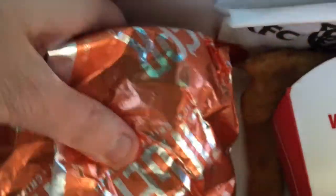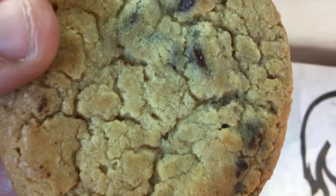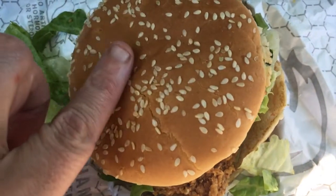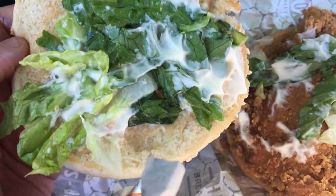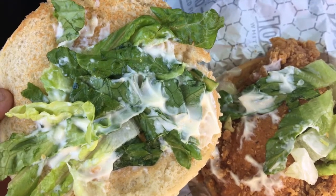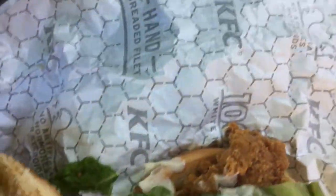Alright, here's a close-up on the Zinger chicken sandwich. They have a sesame seed bun. It looks like we have some mayonnaise and some lettuce — doesn't look too bad. I saw Joey's review video on this sandwich and the lettuce looked really gross, but this one looks pretty good. It's a double breaded chicken sandwich.